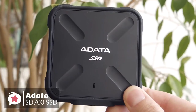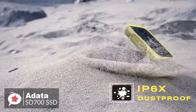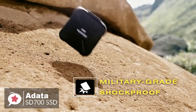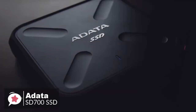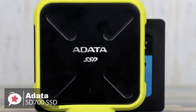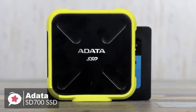To conclude, the ADATA SD700 SSD with its rugged design and rubber casing gives peace of mind that it can survive a fall and be taken just about anywhere you need to go. The 256 GB model we reviewed isn't cheap for that amount of storage space, but it's one of the fastest SSDs on the market, and if speed is what you need, it won't let you down.